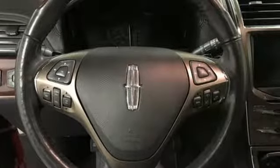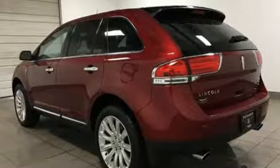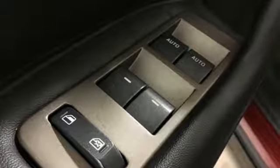Voice activated climate controls, V6 engine, first and second row sunroof, gas pressurized shocks, and front heated and ventilated leather bucket seats.